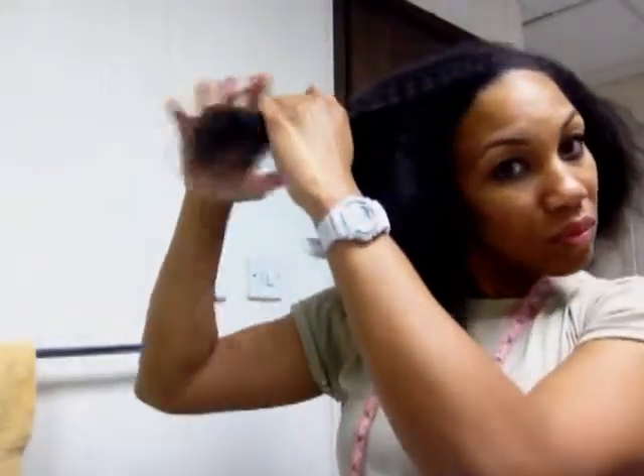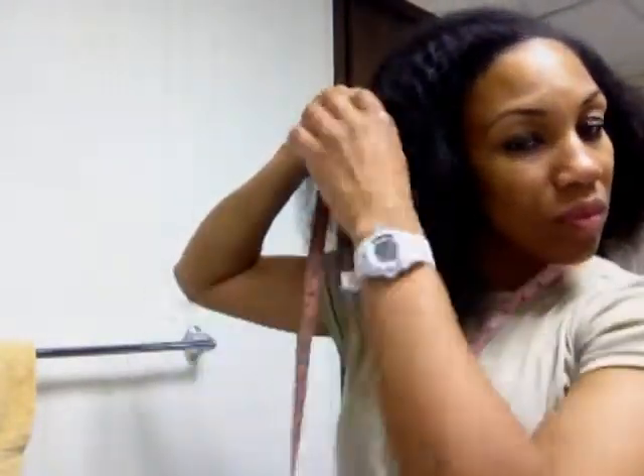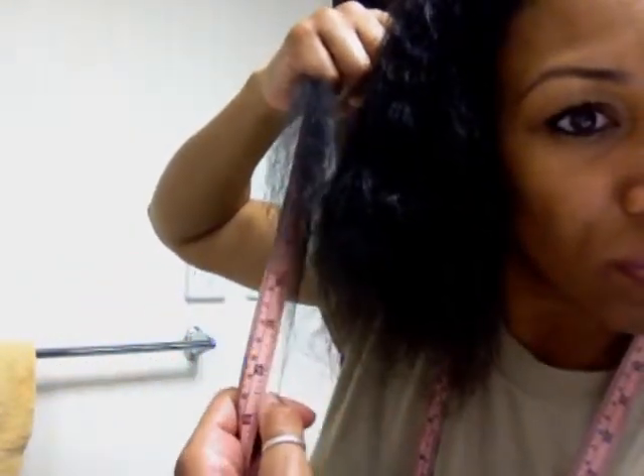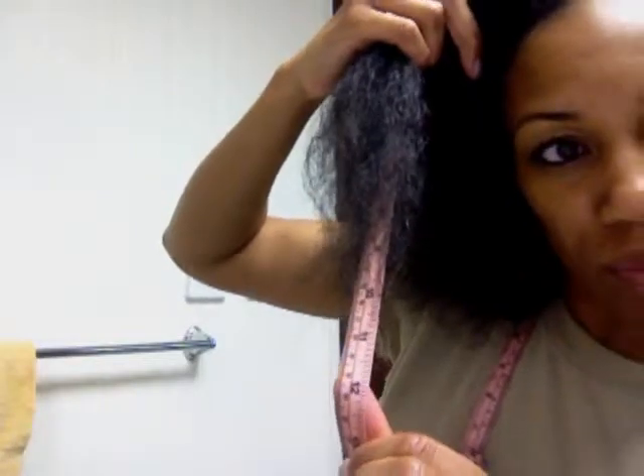That's 11 inches. Little 11 inches... 12 inches. A little bit over 11 inches.